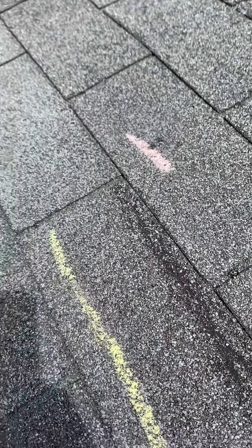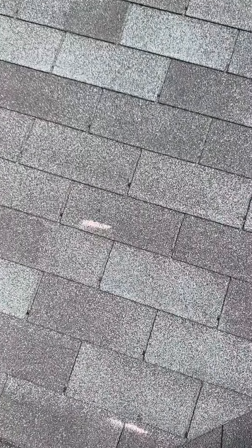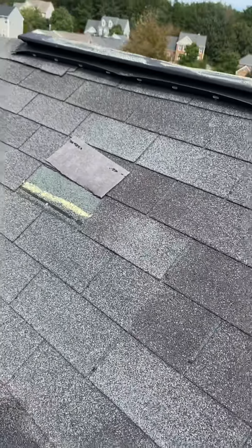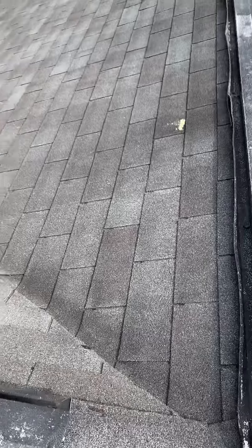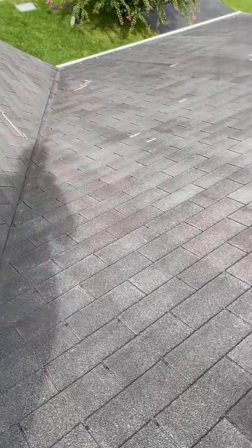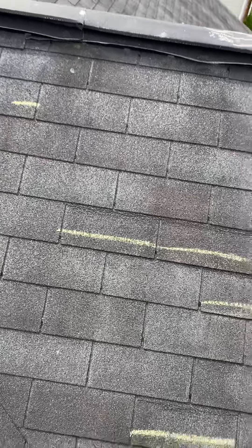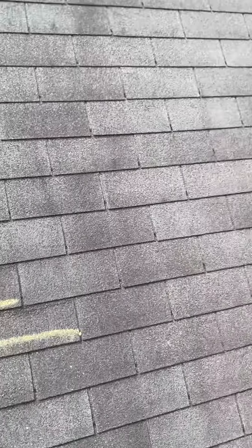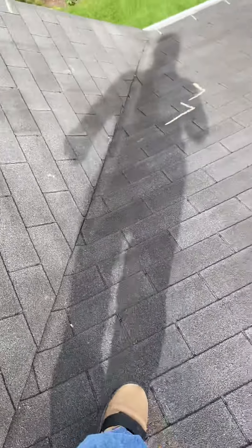This is what we look for when we come up here and do inspections for our customers. We inspect the whole roof really thoroughly. We present this to the homeowner's insurance and get them approved within a week or so.